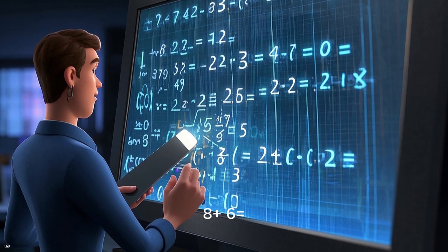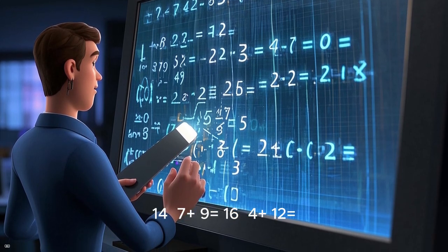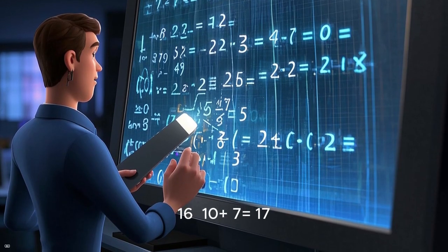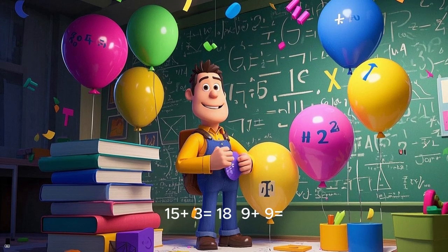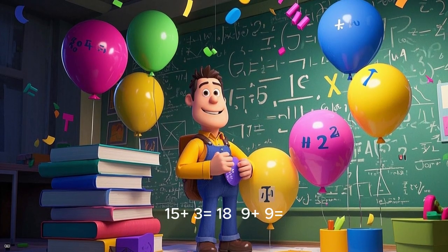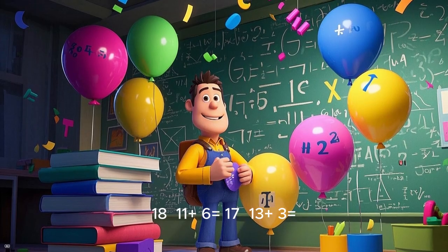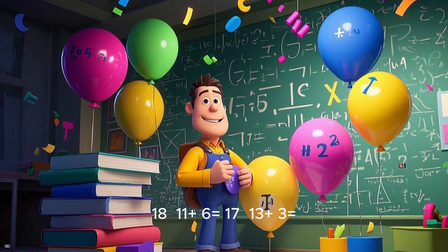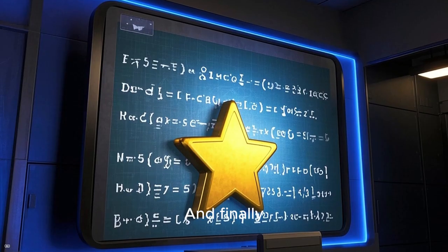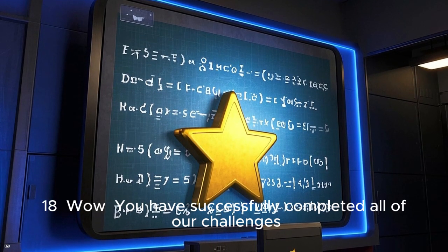8 plus 6 equals 14. 7 plus 9 equals 16. 4 plus 12 equals 16. 10 plus 7 equals 17. 15 plus 3 equals 18. 9 plus 9 equals 18. 11 plus 6 equals 17. 13 plus 3 equals 16. 14 plus 4 equals 18. And finally, 16 plus 2 equals 18.